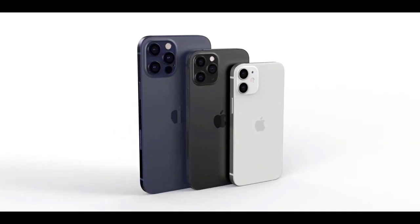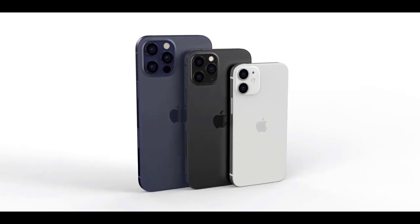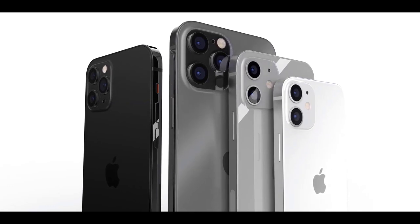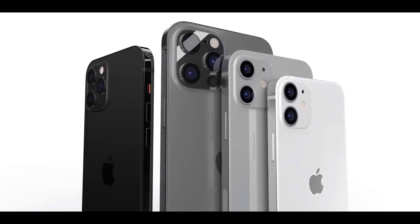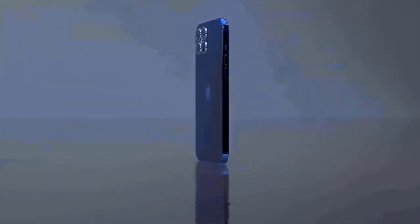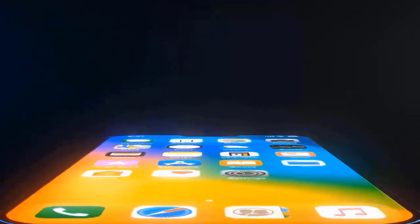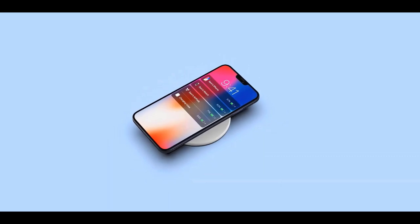Hi guys, Mr. New Mobile here. Apple iPhone 12 pro latest update — please subscribe and follow by clicking the bell. You can also keep up on Facebook and Twitter by clicking the links in the description. Apple is expected to unveil the iPhone 12 at its October 13th event tomorrow and ship the new phone sometime in October or even November.